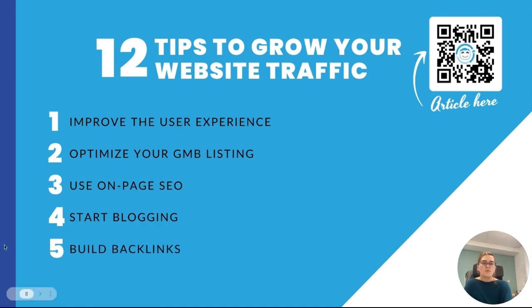Tip number five is build backlinks. Backlinks are a link to your website on somebody else's site. Building out backlinks helps expand your reach and build the authority of your website. Tip number six is post on social media. As you create new blogs or things are happening with your business, post about it on your social media platforms including your GBP.